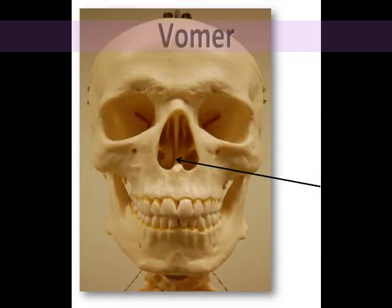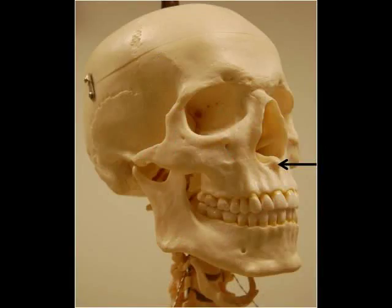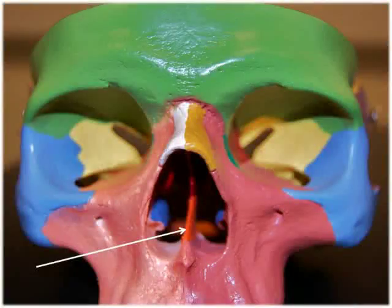The vomer is a triangular bone located on the floor of the nasal cavity. At its superior edge, it articulates with the perpendicular plate of the ethmoid bone, as well as the sphenoid bone. On its lower inferior surface, it articulates with the maxilla and palatine bones. Its thin, blade-like shape forms the inferior part of the nasal septum, which divides the nasal cavity into right and left sides.